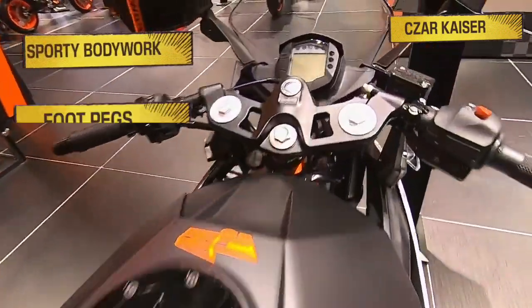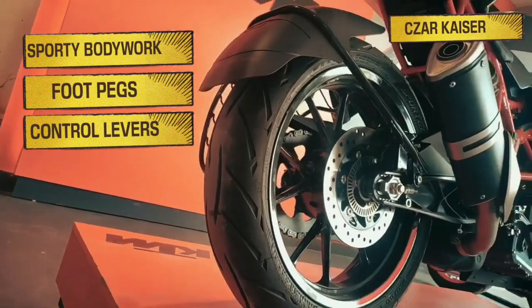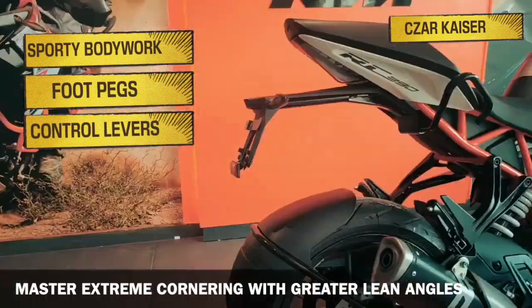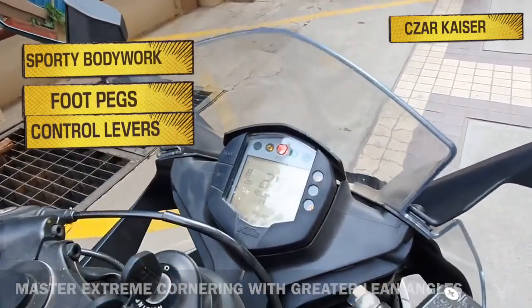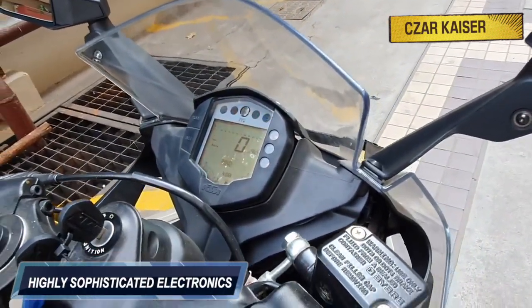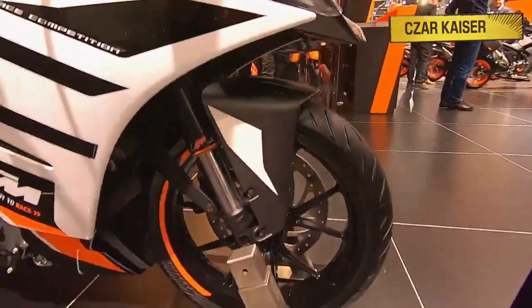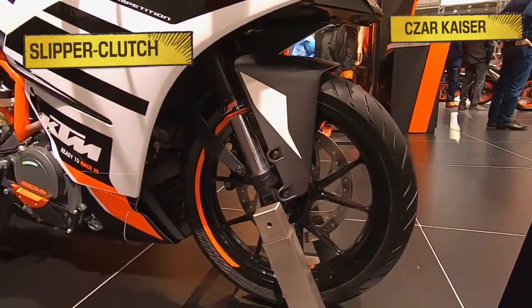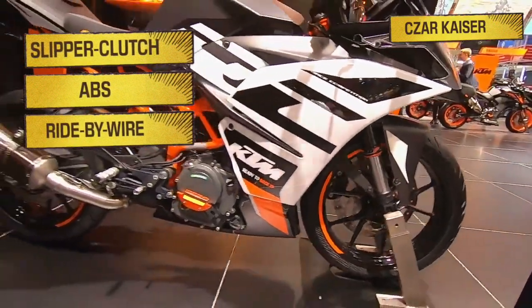The sporty bodywork, footpegs, and control levers not only provide a unique super sport look, but also help the RC390 master extreme cornering with greater lean angles. Highly sophisticated electronics also enhance the capabilities of the RC390. The high-end technical features of this bike include slipper clutch, ABS, and a ride-by-wire throttle system for smooth acceleration.